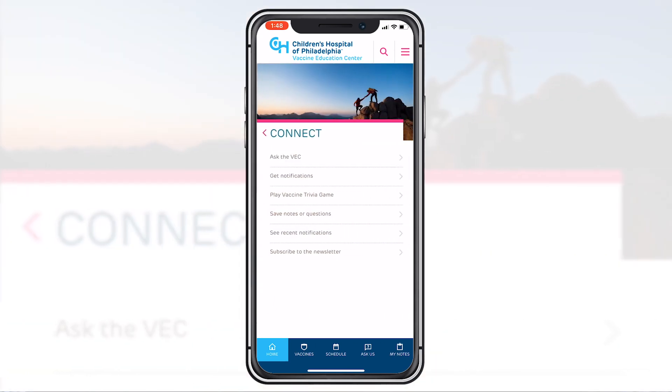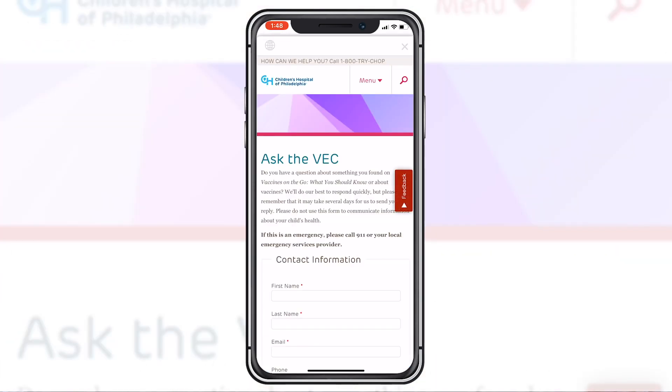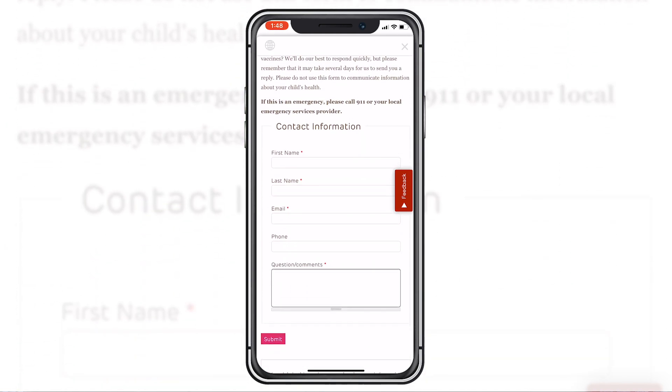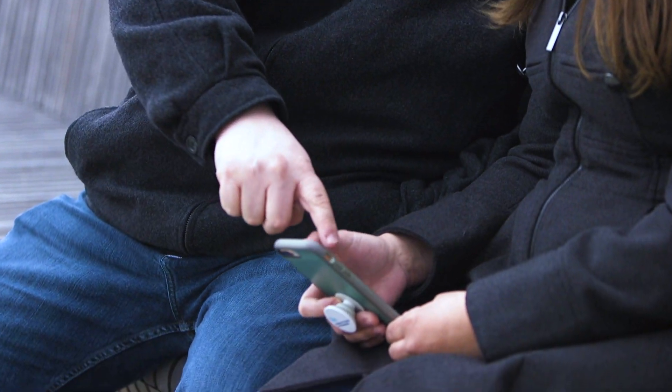I love the amount of vaccine and disease education provided by the app, and I love that you can email an expert with any questions. Sometimes at doctor's appointments everything gets a little hectic, so you don't get to ask all your questions, or you think of questions at random times. I love that you can email an expert and get an answer back at any time.